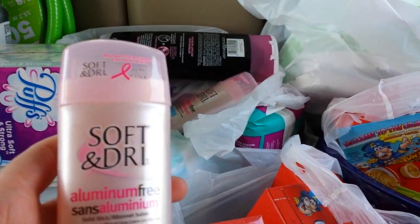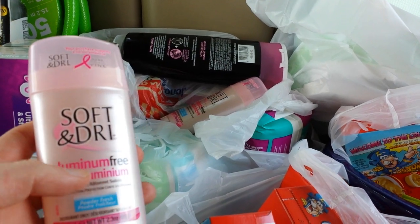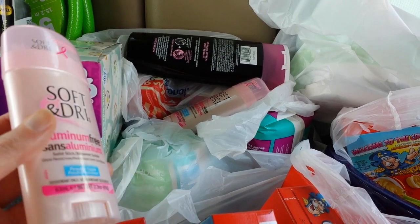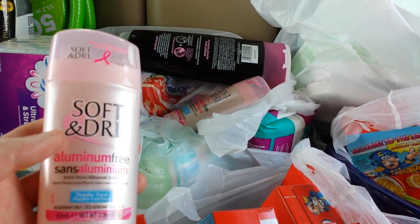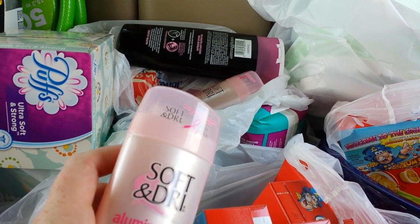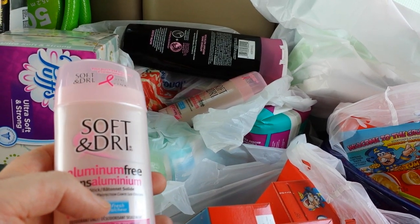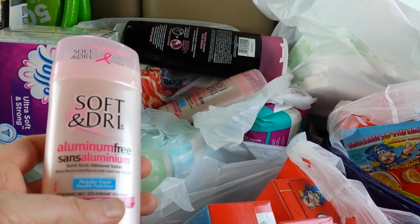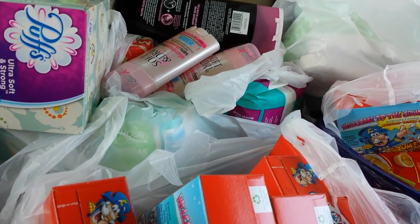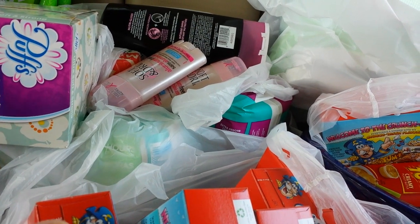This is not part of the Spend $50 Get Back $20 deal, but I had a bonus Plenty partner offer — buy two Soft and Dry, get 400 points. These are regularly $2.29. I got a gold discount on these and then got 400 points back, so it was a little money maker. I didn't have a coupon for that. The Puffs were $1.29; I used a $0.25 coupon and I'll get a dollar back from Checkout 51, making them $0.04.